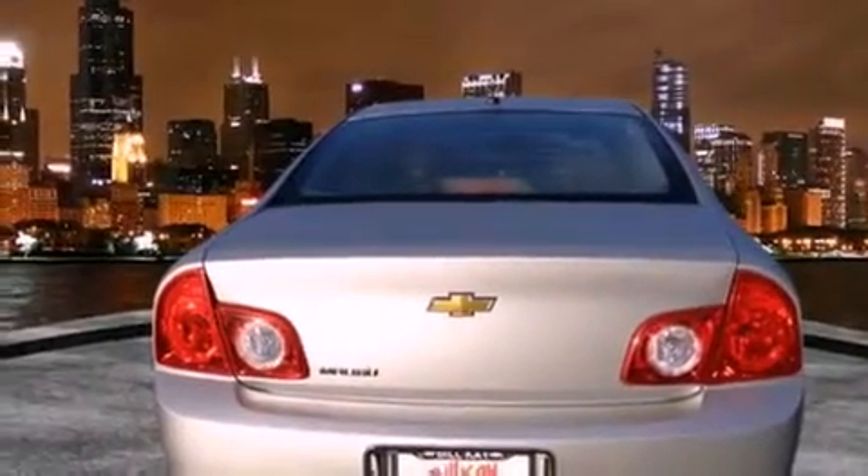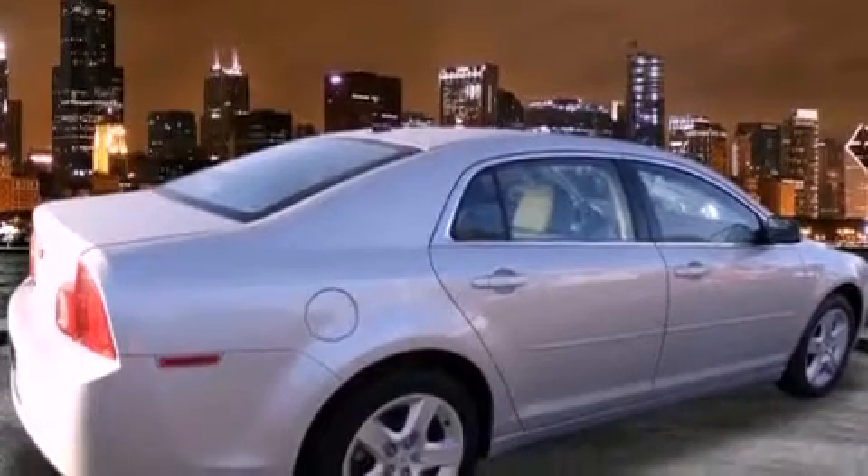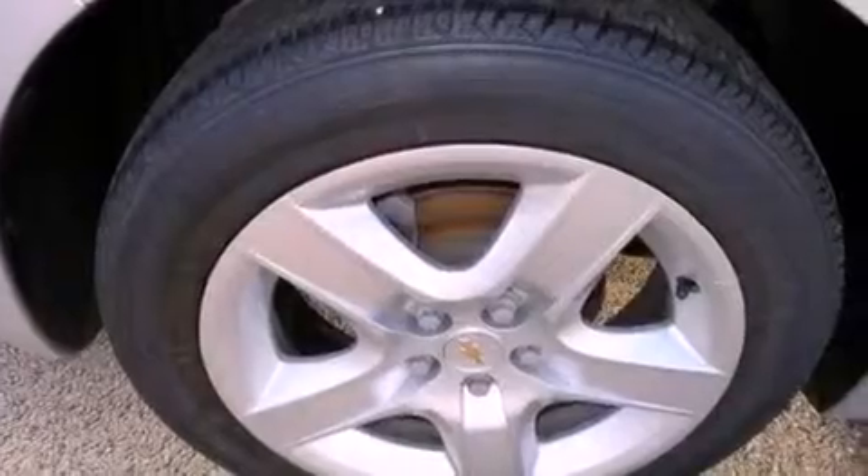All of the following features are included: air conditioning, cruise control, full power accessories, a CD player, dual airbags, and a rear window defroster.